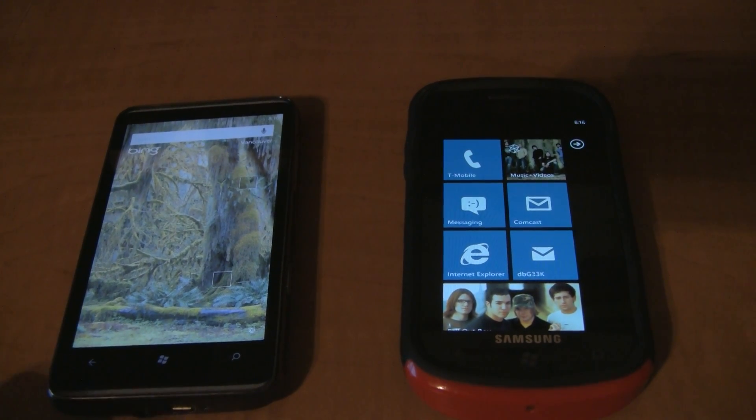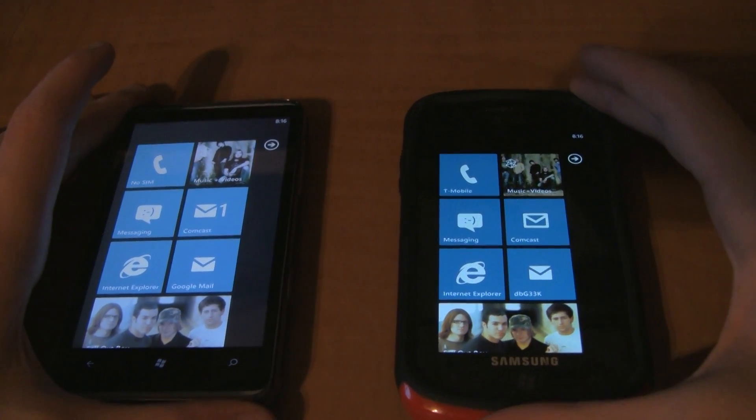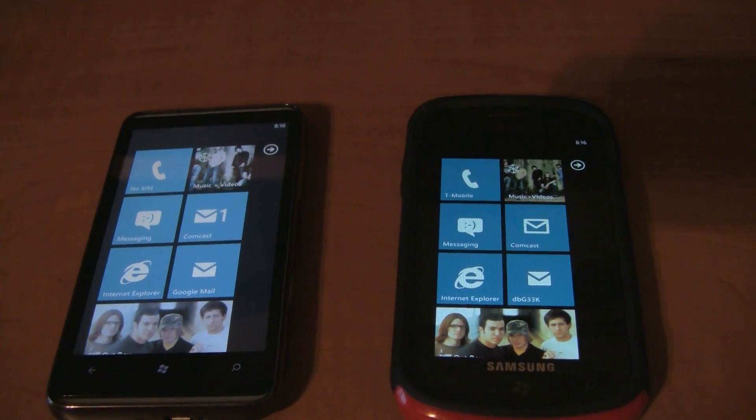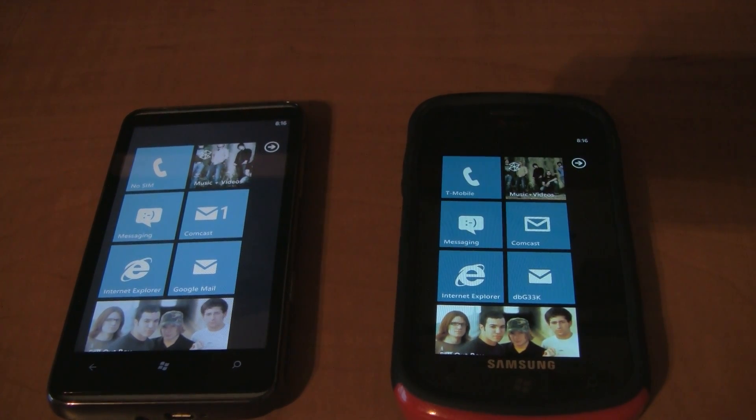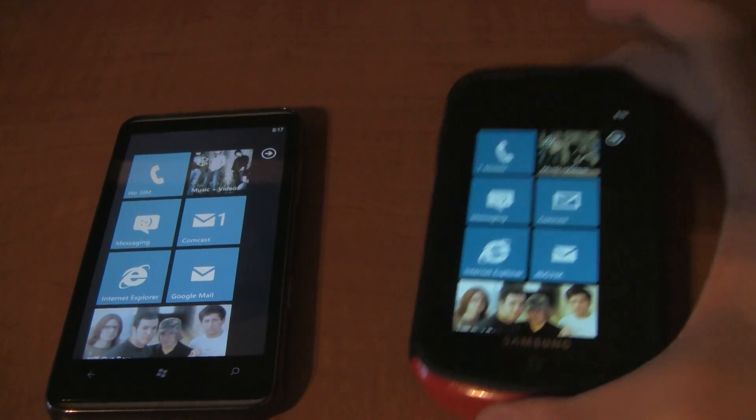One of the biggest features available on Windows Phone 7.5 is the ability to multitask. This is a feature that has been long sought after because all of the other mobile OS devices have this ability, and it's something that's going to be brand new in Windows Phone 7.5. So I'll show you how it works.